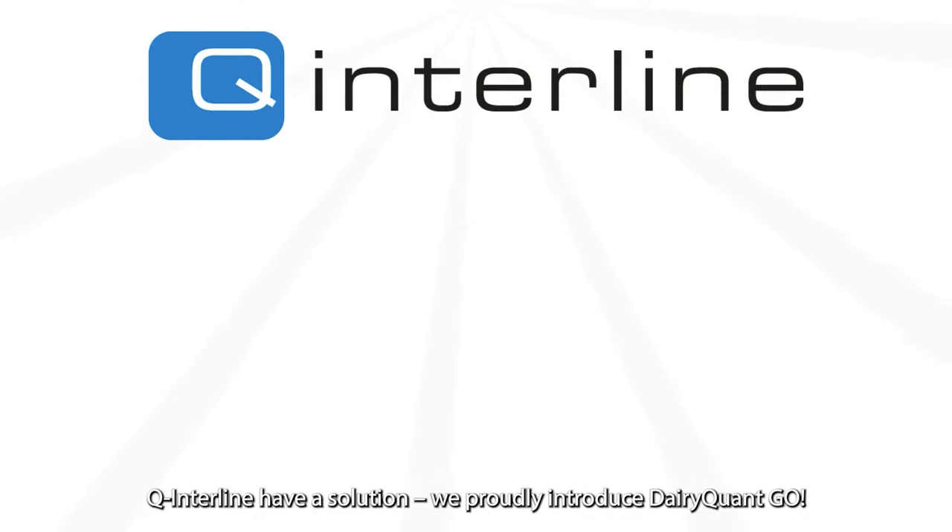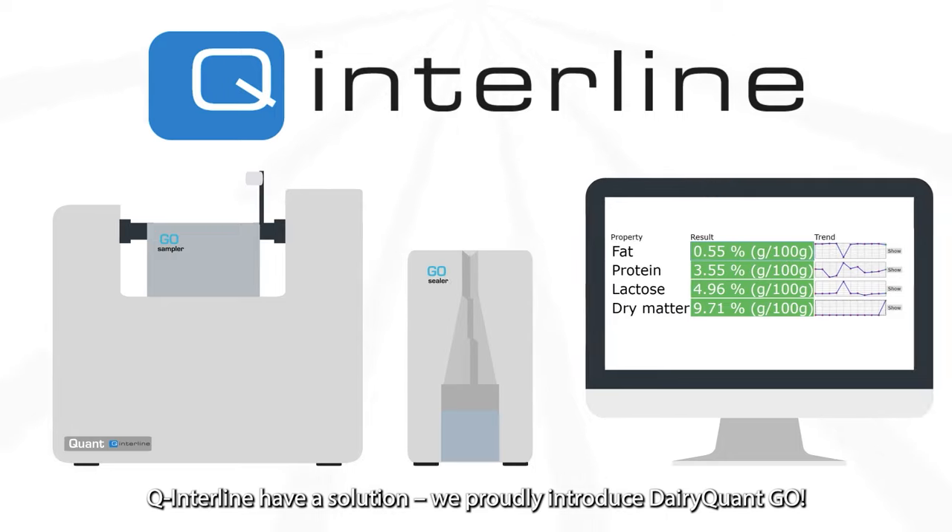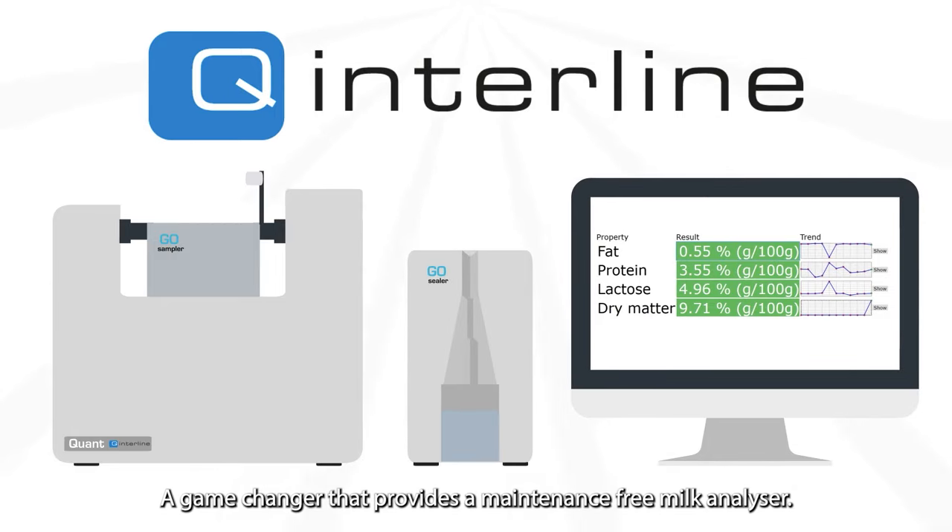Q Interline have a solution. We proudly introduce Dairy Quant Go, a game-changer that provides a maintenance-free milk analyzer.